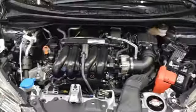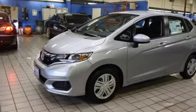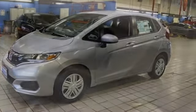It comes with the features you need, and better yet, want: Bluetooth streaming audio, multifunction steering wheel, manual tilting steering column, and power windows.